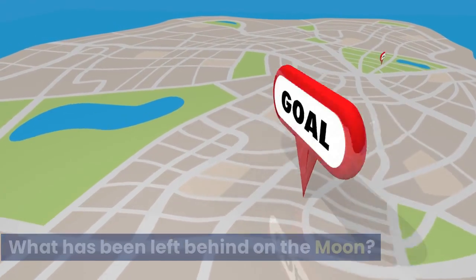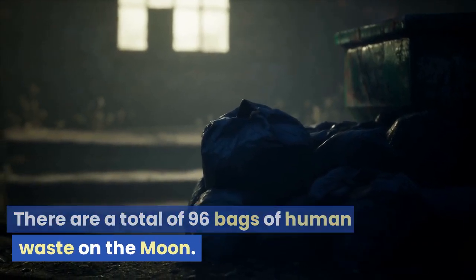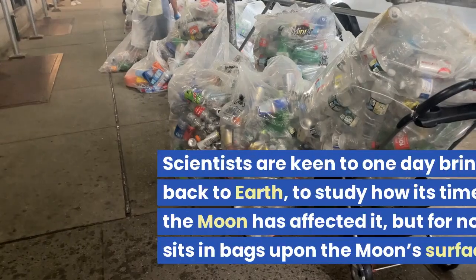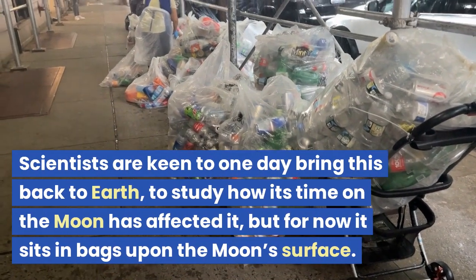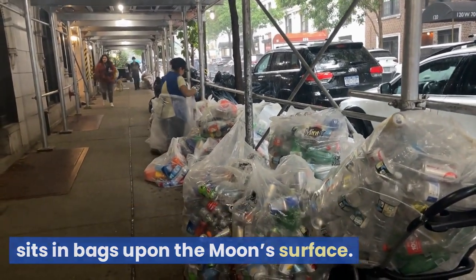There are a total of 96 bags of human waste on the moon. Scientists are keen to one day bring this back to Earth to study how its time on the moon has affected it, but for now it sits in bags upon the moon's surface.